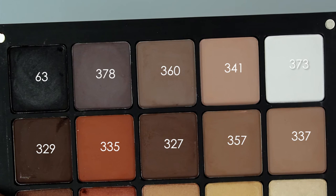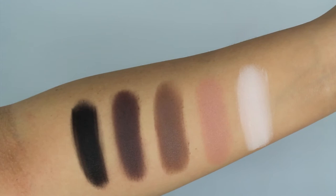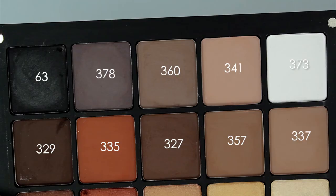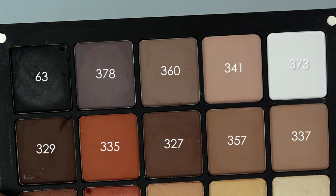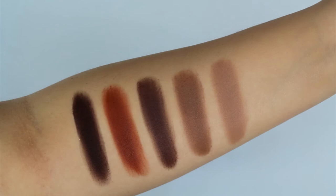Now I'm going to swatch our matte eyeshadows. In the first row, from left to right, we have 63, 378, 360, 341, and 373. From the second row, left to right, we have 329, 335, 327, 357, and 337.